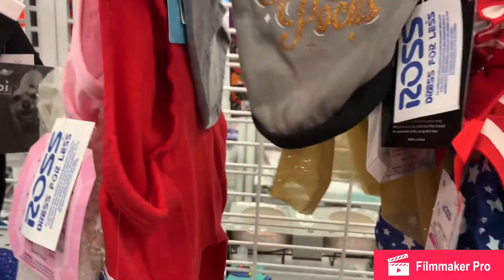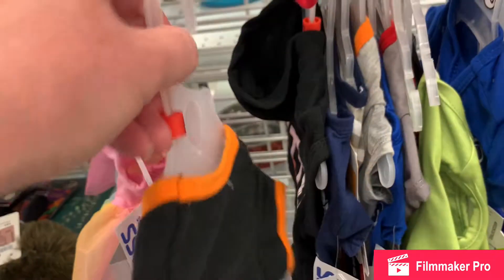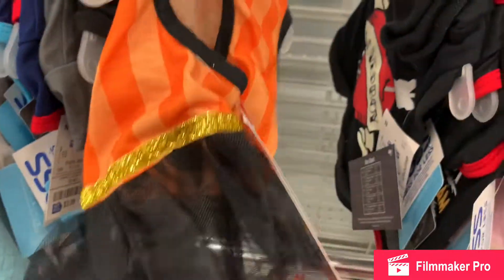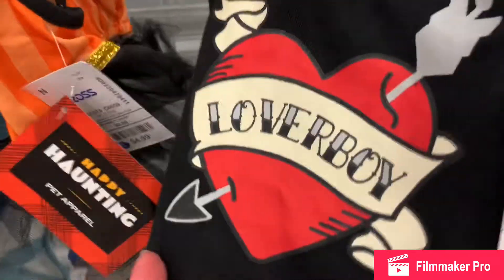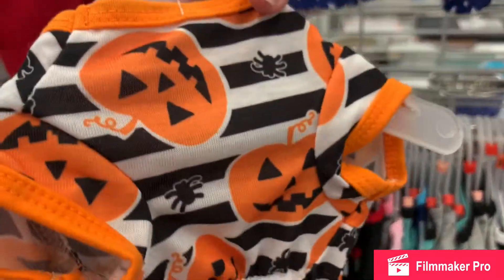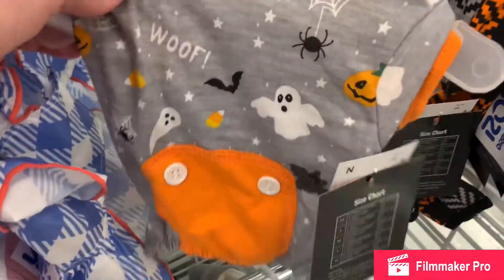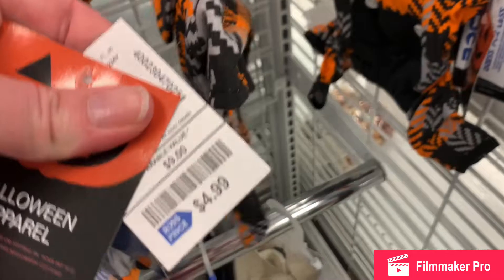And the little outfits — for little boys and little girls, your little fur children. Look at this one: 'I'm just here for the boos.' Here's a cute one for a little girl: 'Cutest pumpkin in the patch' — $5. Lover boy. I love these onesies with the little extended legs — so cute. Extra small, a little tiny guy or girl. $5.